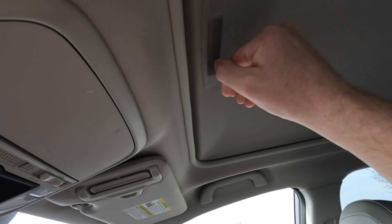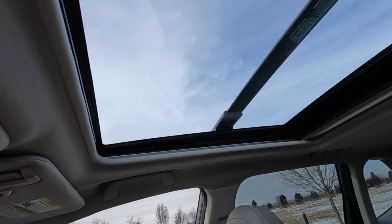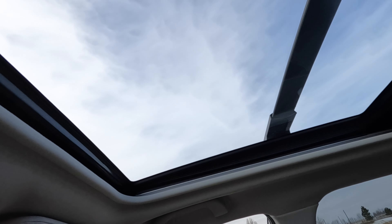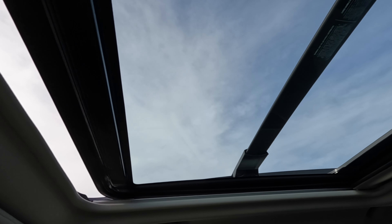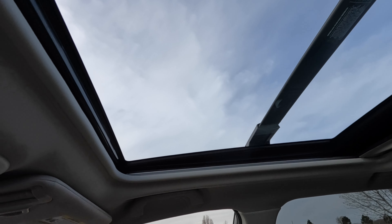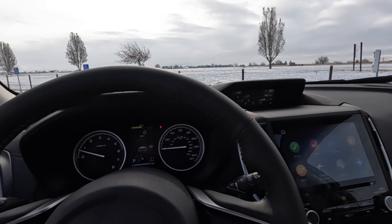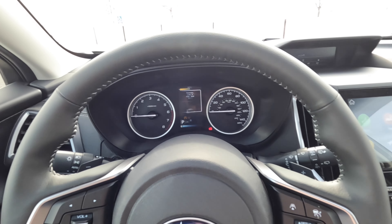Up top we've got the ginormous sunroof/moonroof — it slides open at the push of a button and it's fantastic. I wish my Outback Wilderness had one that big. Forester buyers, you don't get the turbo but you get the giant moonroof, so that might be a fair trade-off depending on who you are. Let's hit the push-button start and hop in the back.